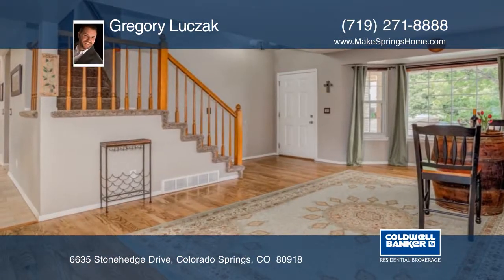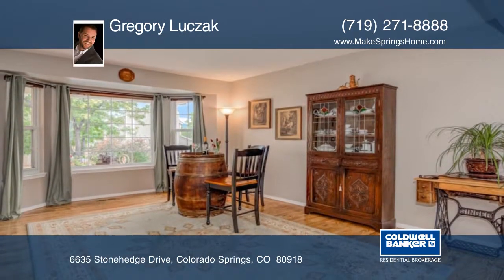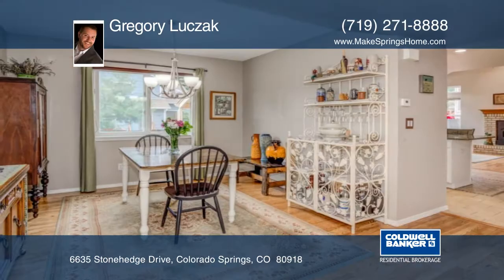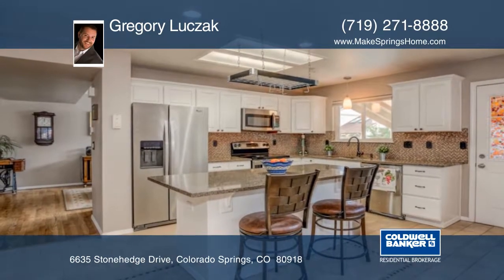Welcome to this beautifully updated home just steps from Cottonwood Creek Park. This five-bedroom, four-bath home is wonderfully appointed and will greet you immediately with nicely refinished hardwood floors and a large formal living room and dining space.